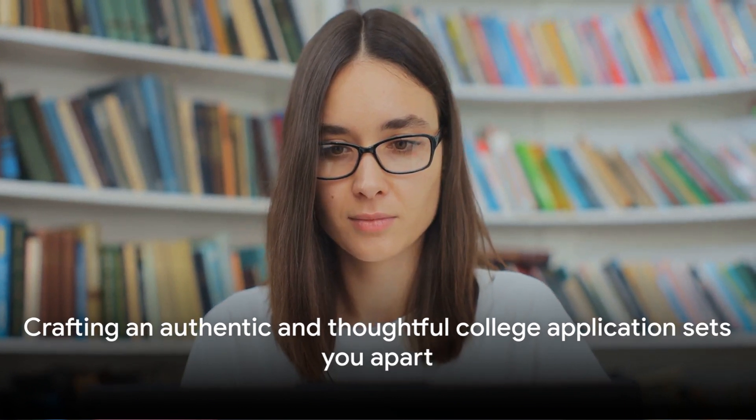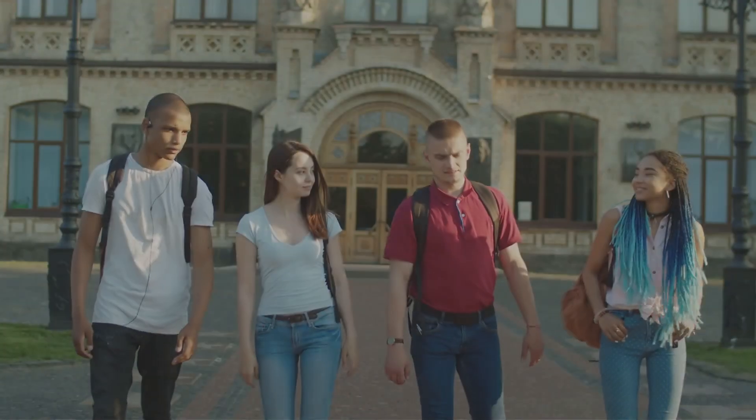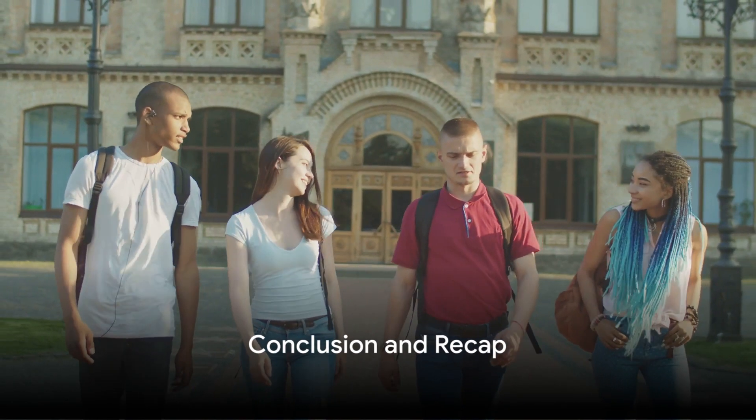Remember, the key to a successful college application is to be authentic and thoughtful in your approach. With these tips in mind, you're well on your way to crafting an application that truly stands out. We hope these tips will help you in your college application journey.